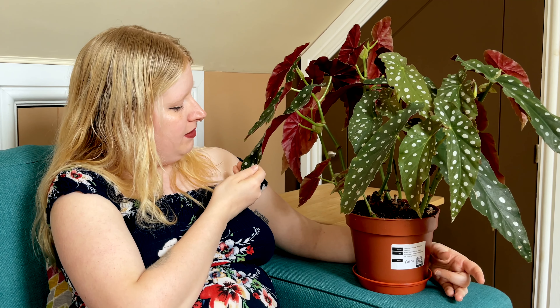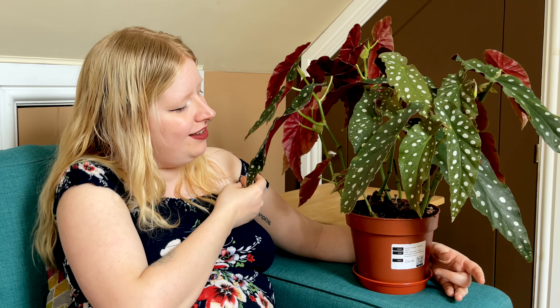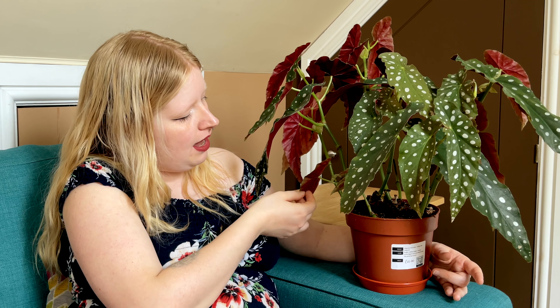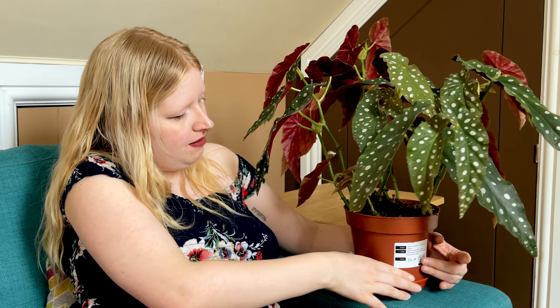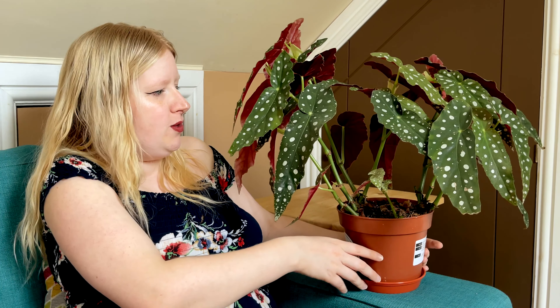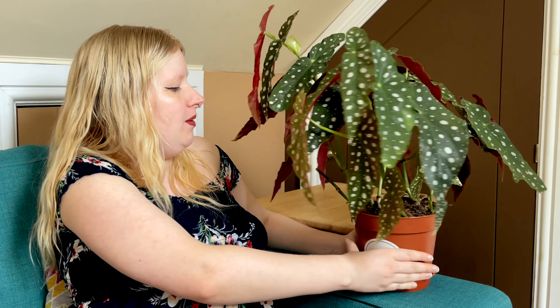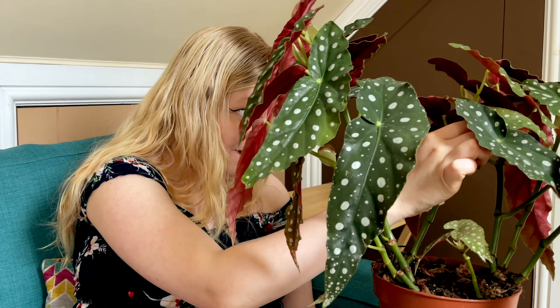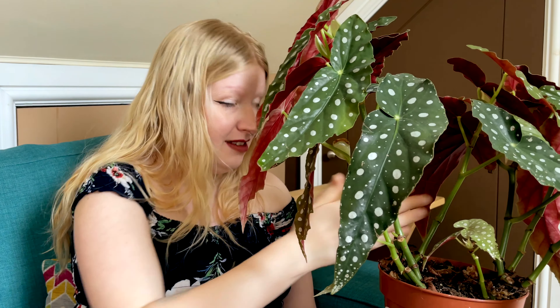I'm tempted to chop some off pretty soon — in the next few months — to propagate and get more, because I just love it. I might even take this part out and put it in another pot so I have a baby one as well as a mother one. My Begonia Maculata. I don't actually name any of my plants, so if you guys want to name this guy, it can be the only plant with a name.